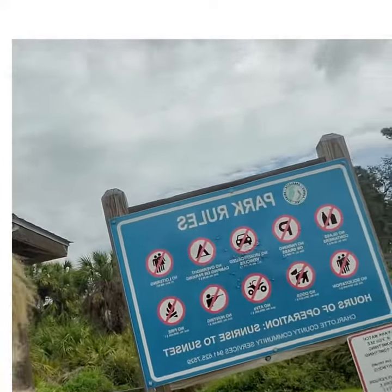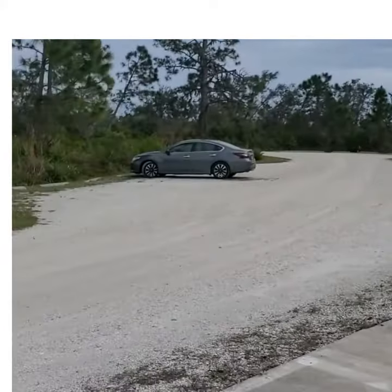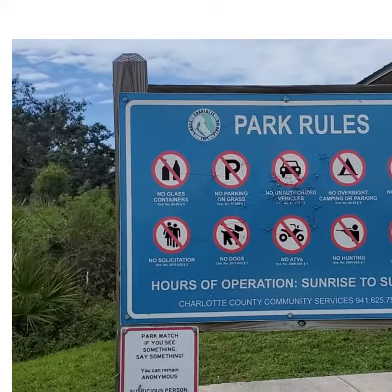I'm inside the park and I just wanted to share with you what it kind of looks like all around. Let me turn this around. Picnic tables, there are trash bins, plenty of parking, and then your park rules.